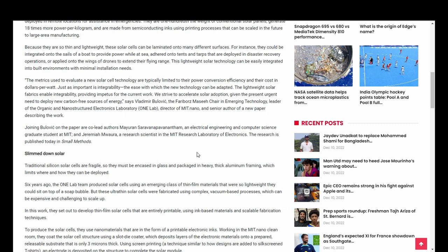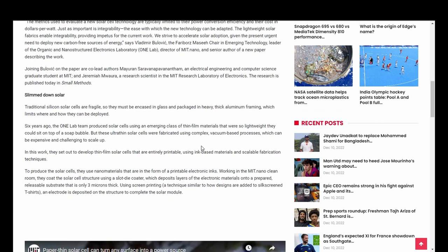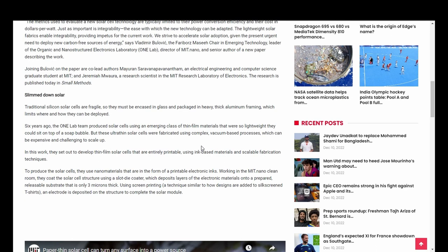Traditional silicon solar cells are fragile, so they must be encased in glass and packaged in heavy, thick aluminum framing, which limits where and how they can be deployed. Six years ago, the OneLab team produced solar cells using an emerging class of thin film materials that were so lightweight they could sit on top of a soap bubble. But these ultra-thin solar cells were fabricated using complex vacuum-based processes, which can be expensive and challenging to scale up.